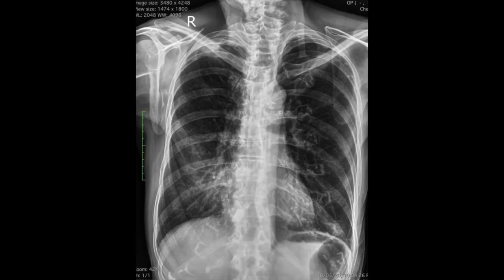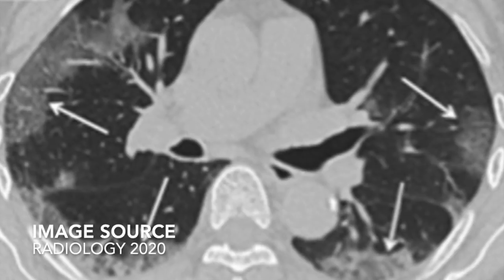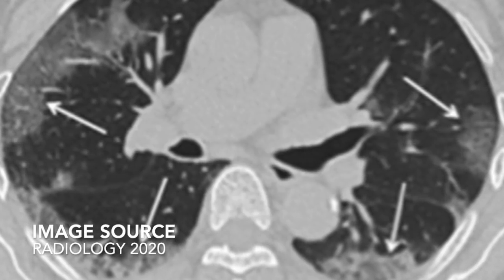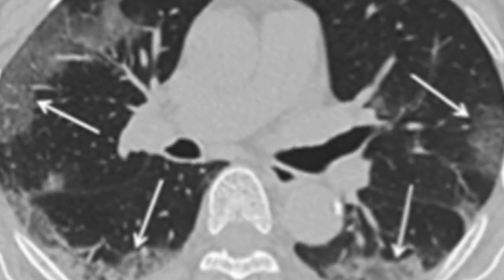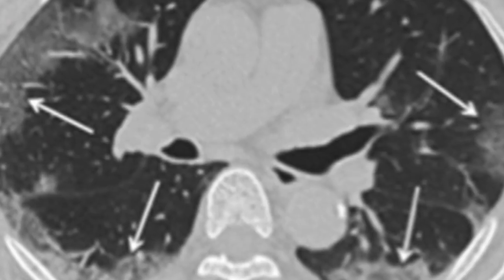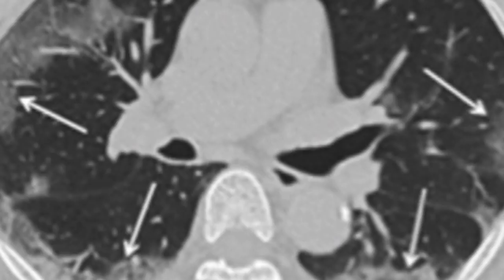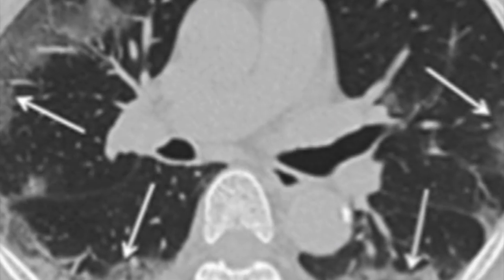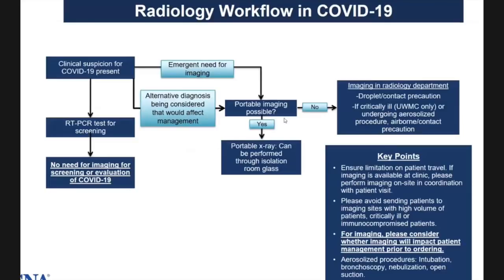Once the X-ray is done, the sheet can be discarded. If a suspected or positive patient needs to come down for a CT scan, the examination should be conducted at the end of the day as the last patient. Once the scan is done, deep cleaning should be initiated and there should be a one-hour downtime for passive air exchange. Reports can be sent to all staff and the ICU by electronic means such as email or text message.